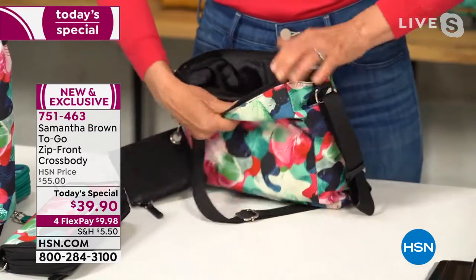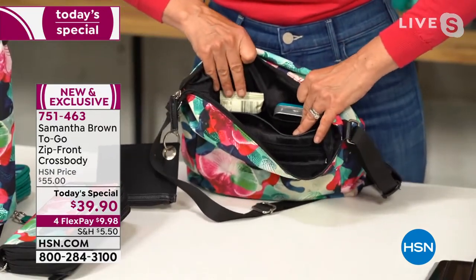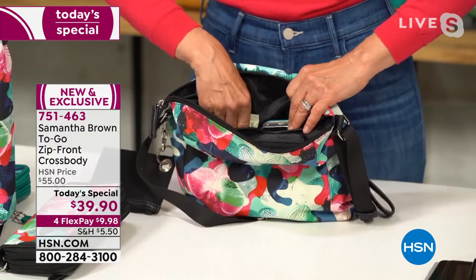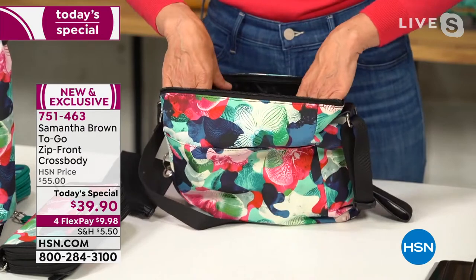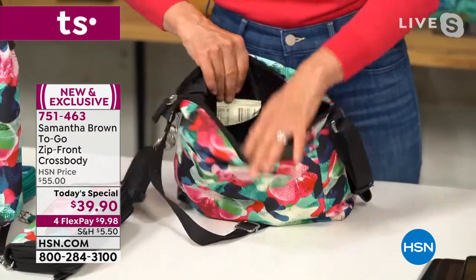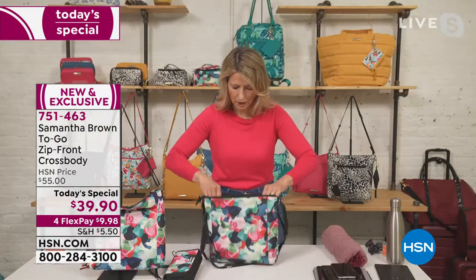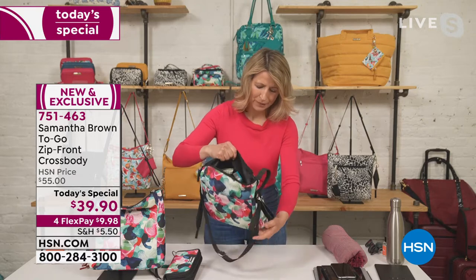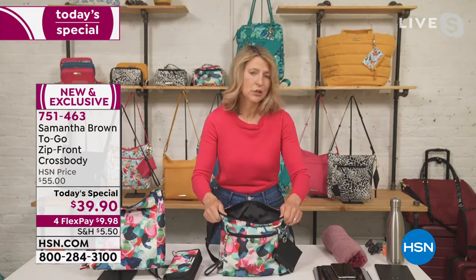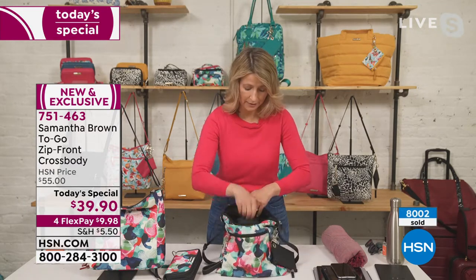On the other side, you've got open slip pockets just for smaller items like mints, a compact, or my survival chocolate — I always have to have chocolate with me. Because this is a deeper crossbody bag, you can put those smaller things right at the top of your bag and they won't fall to the bottom. Another reason why you're going to love this bag is because it's very deceiving in terms of how much it packs — it has what I call open tote tendencies.